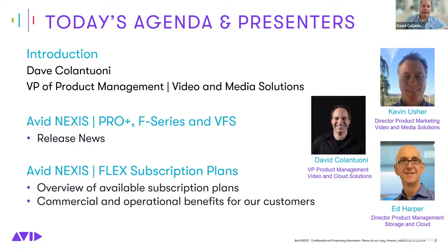Thank you for joining today. I'm Dave Colantuni, Vice President of Product Management. I appreciate you taking the time to learn about some exciting Nexus storage information we want to share. This is a brand new release of Avid Nexus, offering exciting updates to our on-prem storage solutions. We're also introducing a brand new Avid Virtual File System software solution for on-prem, hybrid, and cloud workflows, and an innovative Nexus Flex subscription program.